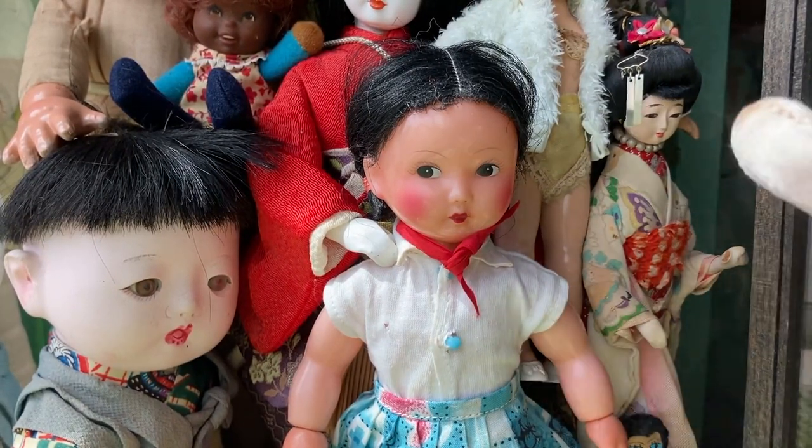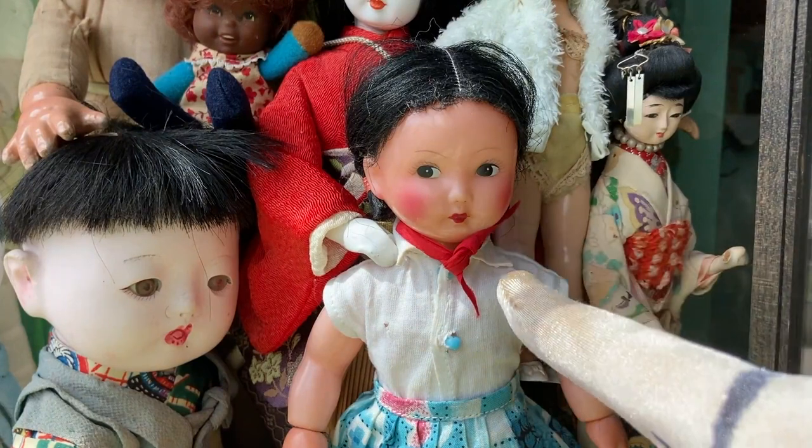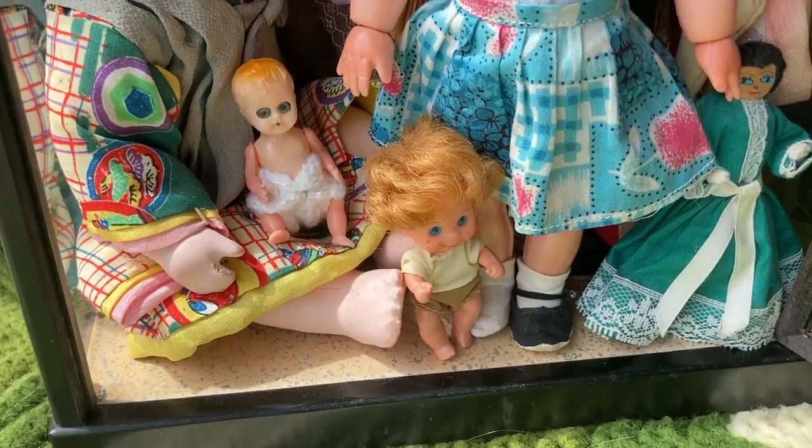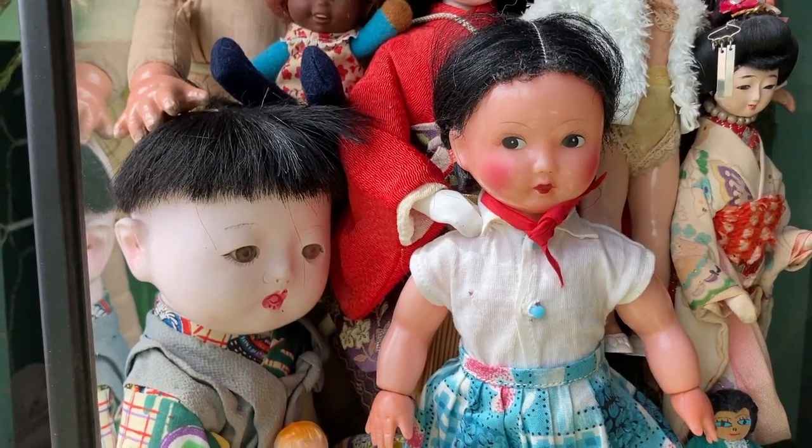Up front here, I believe she was in a haul I did on camera — she was also from Goodwill. I don't really know anything about her other than she is vintage and she's made from plastic. She has a really cute outfit that she came with, including one shoe. I just think she's really cute.